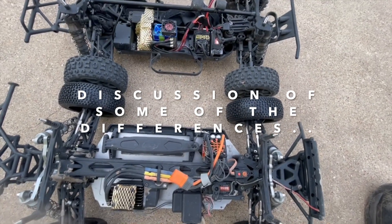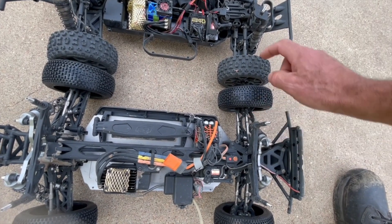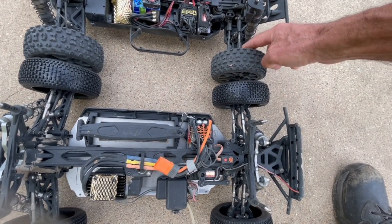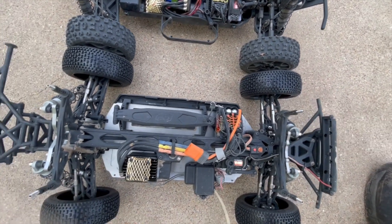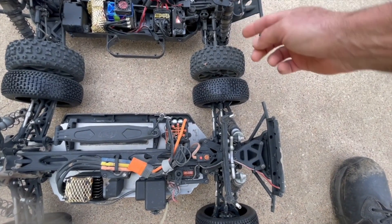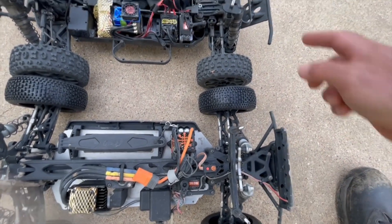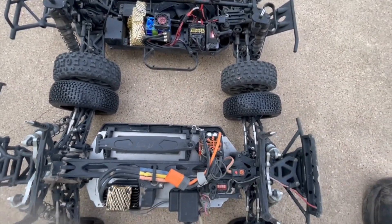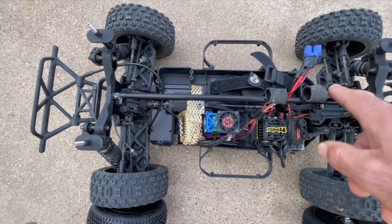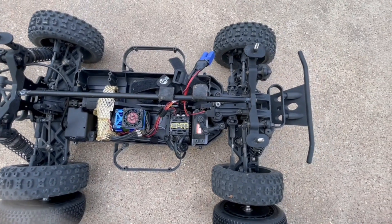Differences between the two: you've got thicker turnbuckles — these are four millimeter, these are three. Drive shafts are a little thinner on the Tekno; you're 0.5 to 0.6 millimeters thicker on the Tenacity. I think they're calling these 16-millimeter shocks on the older Tekno, and these are 13. I think the newer Tekno comes with 13 — sort of a lightened-down version of this truck. I put in a cross brace — it doesn't come with that — and this is just a rock shield for my pinion.